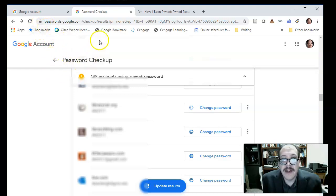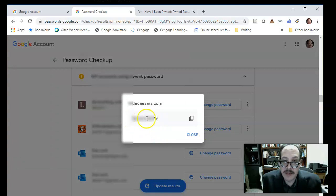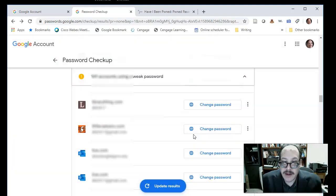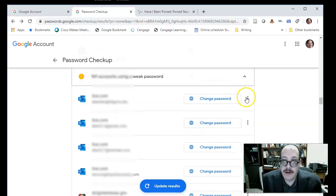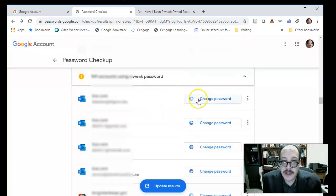Once I update the password on the Google site, it backward-syncs to the Chrome browser I'm logged into. If I don't see my picture in the browser, I'm not logged in and it won't sync. I can click 'Change Password' to go to the external website, or if I just want to see what the password is, I can click 'View Password' and it tells me the password right there. I can then decide whether I want to change it or leave it.